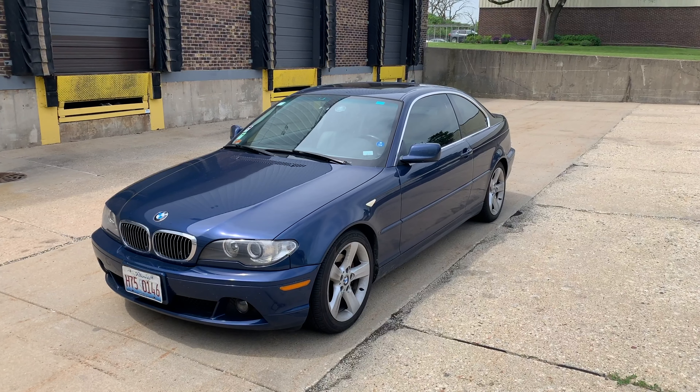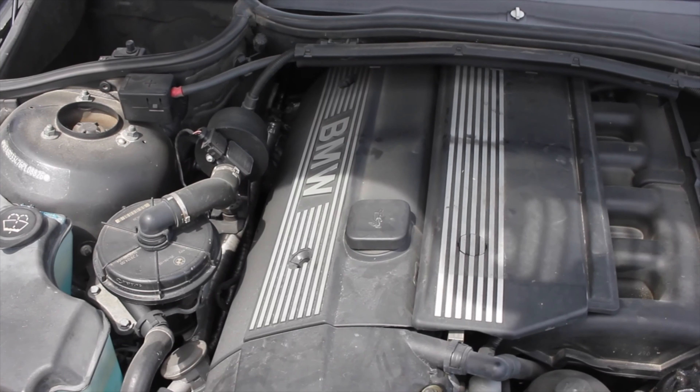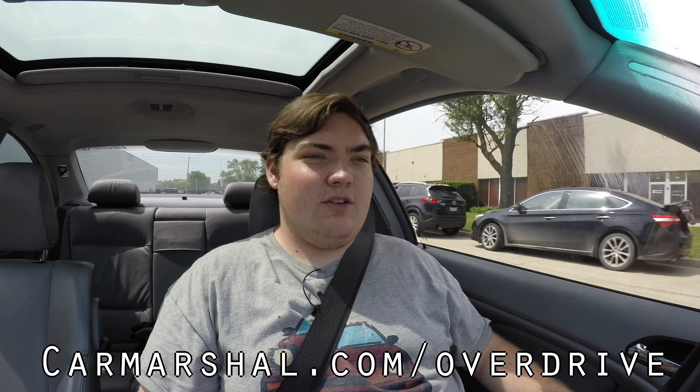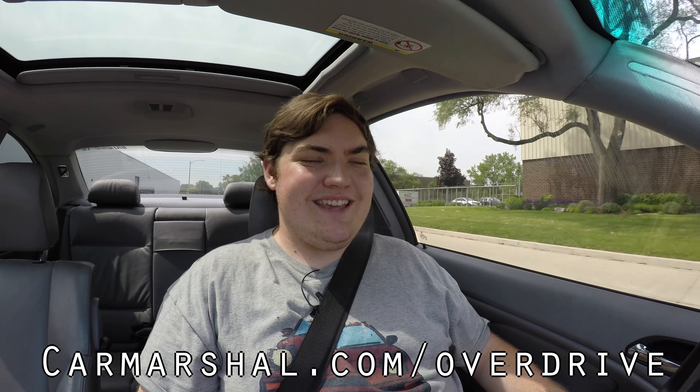All right, what's up guys, my name is Zach and today I am driving a 2006 BMW 325ci. Up front is a 2.5 liter inline-six and down below is a five-speed automatic transmission. If you'd like to read more of my thoughts, head on over to carmarshall.com/overdrive — I'll be writing a complete article about the 325ci.